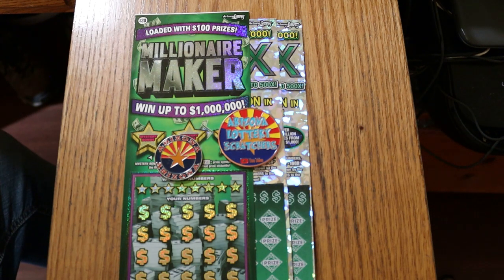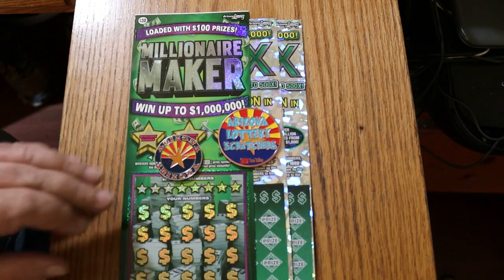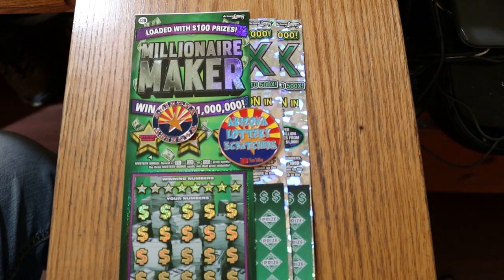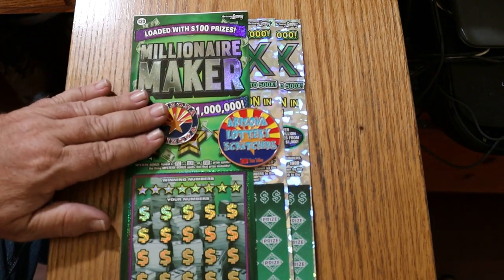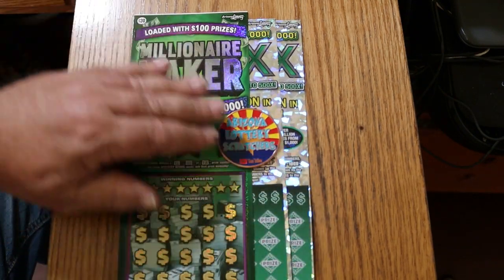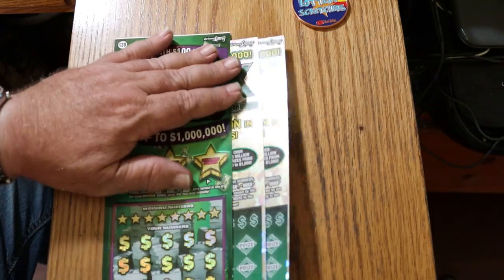We're going to start with the Millionaire Maker first. It's a simple match-your-number game, or you can find the money bag to win the prize automatically, or the 50 times symbol to win 50 times the prize. Odds are 1 in 2.56, and I've got book 743186. This is the appetizer — those two are the main course. Let's see what happens.